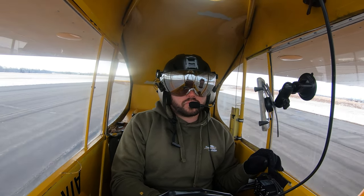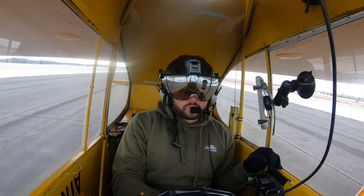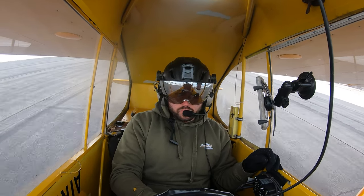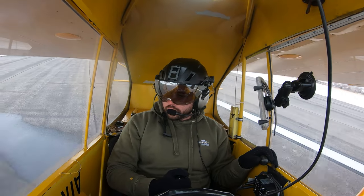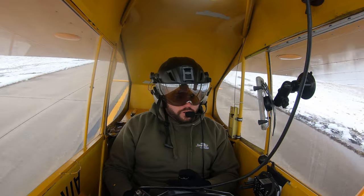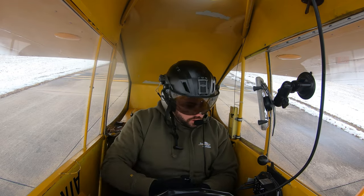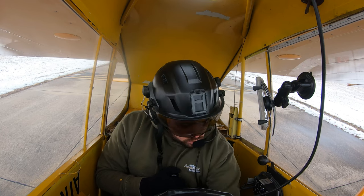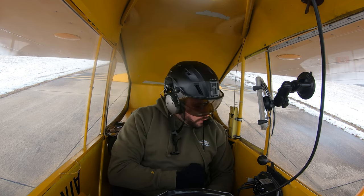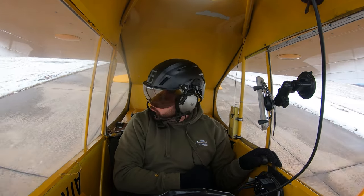And we're down. Whew, that was a tough landing. Cub down, Emporia. We're heading over to self-serve. Carb heat off. Trim set to neutral. Clear on the right, clear on the left. Alright, let's go self-serve.